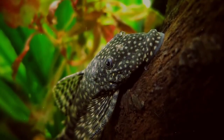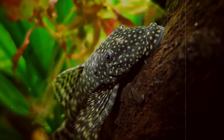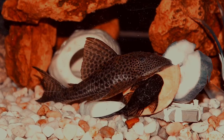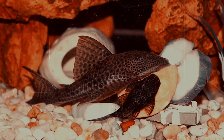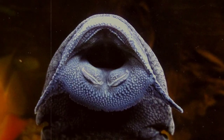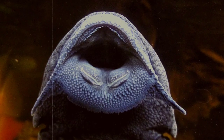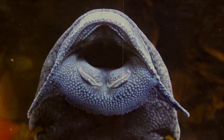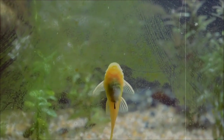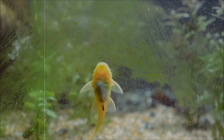Usually Plecos are easily identified by their strange, somewhat flattened body shape and wacky lips. Their bodies are made up of bony plates and they typically have large dorsal fins, or the fins along their back. Their lips function as suction cups for their faces, keeping them close to their favorite food sources while they eat. They consume algae, as well as invertebrates and plants, along with just about anything else as they are opportunistic eaters.